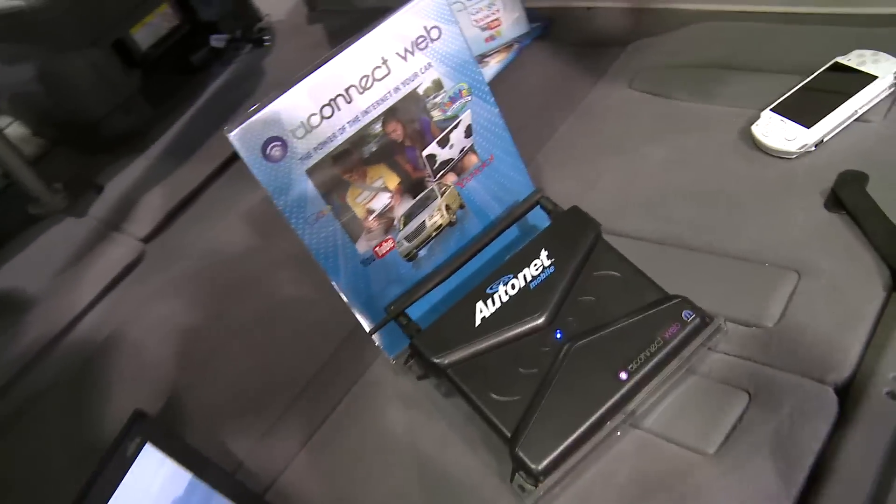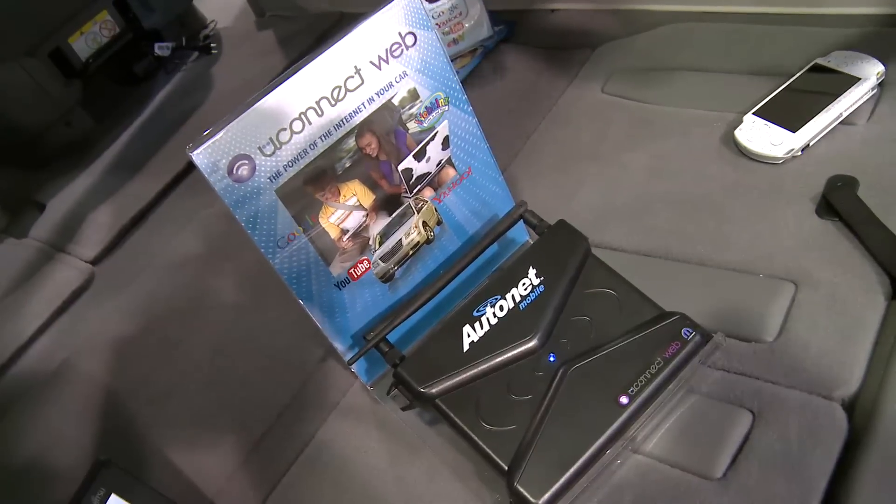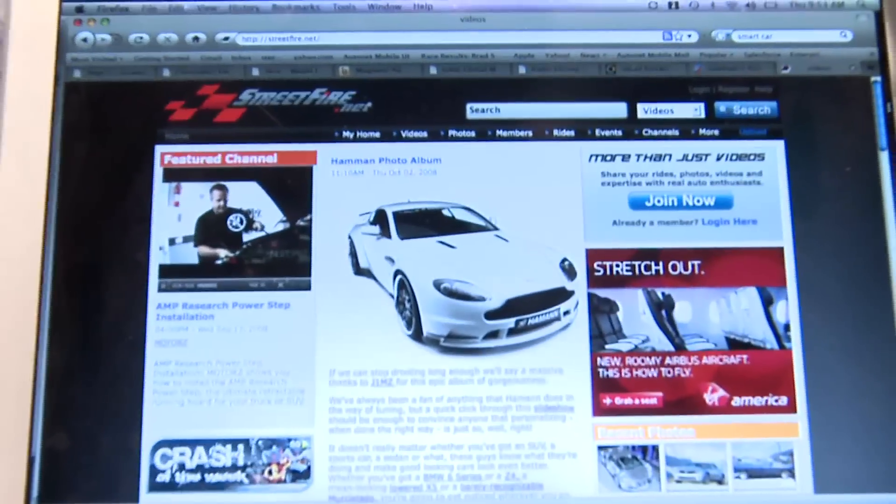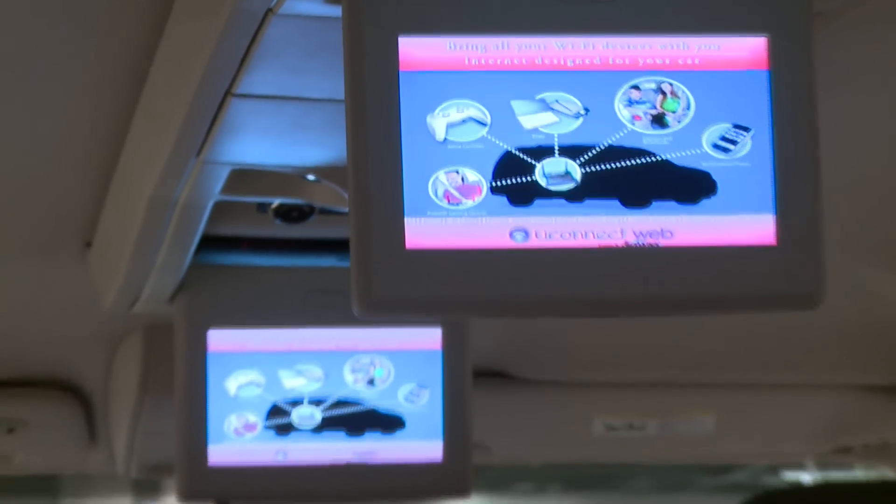We really wanted this to be for the masses. First and foremost, we created a little router that plugs right into the car. That router allows us to connect the car over a cellular data network reliably and turn the car into a Wi-Fi hotspot. The value to everyone is that any device they own — including a Nintendo Wii, laptops, web tablets, and even the iPhone — can now come in the car and connect to the Internet.